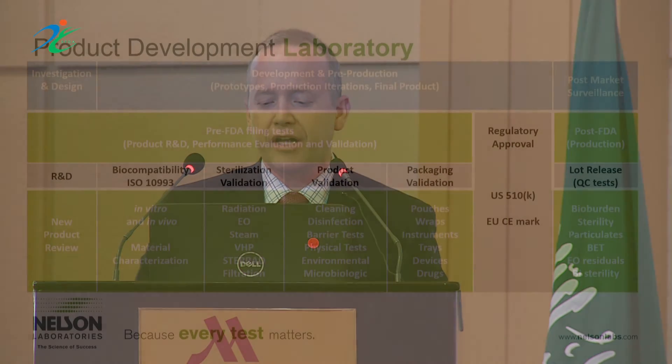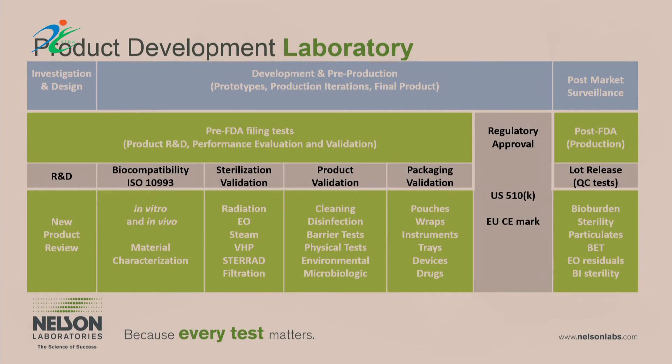All of you are here today because you care about helping individuals get safe medical products that can improve their lives — and that's something we take great pride in as a company as well. You've seen a graph like this throughout today's presentations: both on the pre-market and post-market side, testing is required all along this continuum. These different tests lead up to actual regulatory approval and then post-market testing to ensure the ongoing compliance of a medical device.